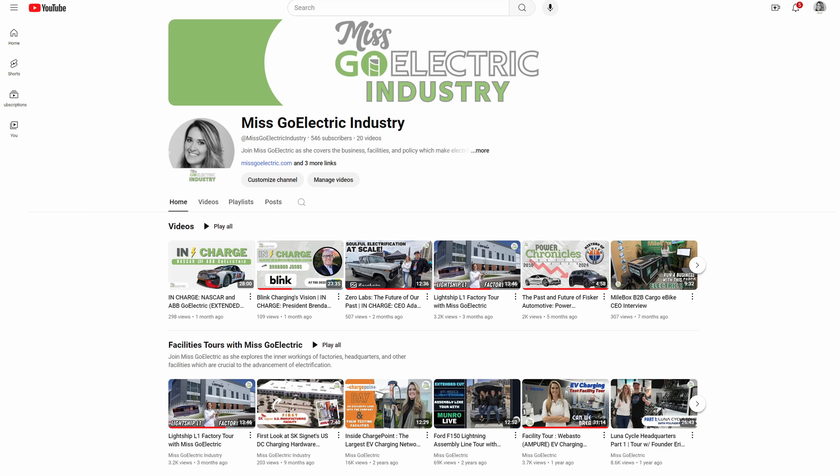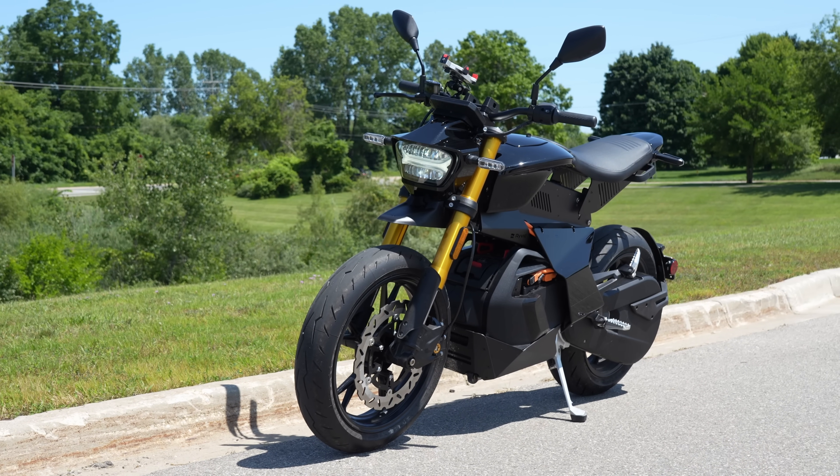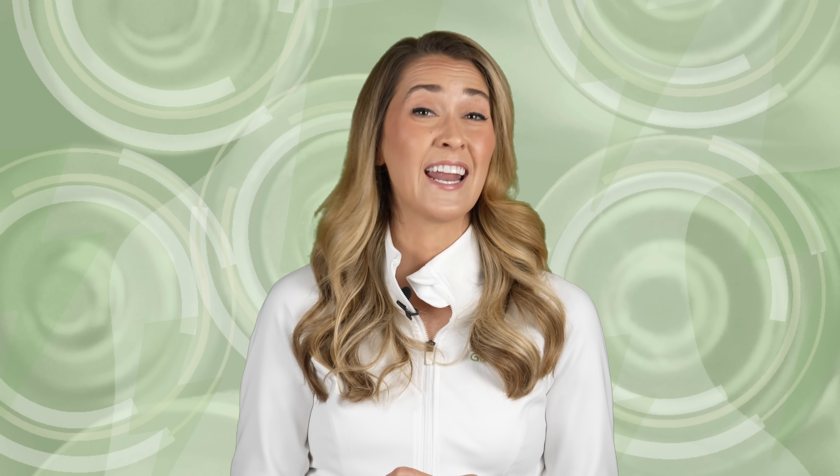Many of you who tune in to The Current each week might not realize that our team actively publishes on several channels and platforms. This channel is where we upload news and mainstream content. The Misko Electric Industry channel is where you'll find in-depth business stories, factory tours, and our In Charge series featuring interviews with EV industry leaders. The Misko Electric Ride Reviews channel is where we publish detailed reviews of e-bikes and nano-mobility products. This past week, we expanded that further by publishing our first electric motorcycle review. After spending months riding the Rivet Anthem several hundred miles, we've put together what I think is the most comprehensive review of the electric commuter motorcycle anywhere. Several more electric motorcycle and e-bike reviews are currently in production.